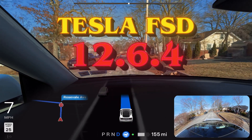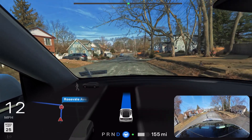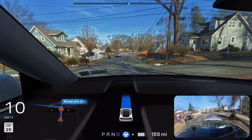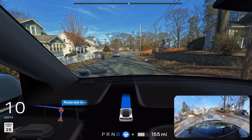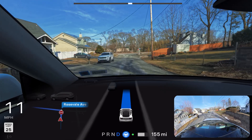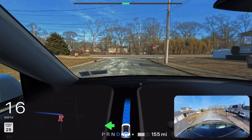Hey everyone, welcome back to another full self-driving video in New York. In this video we're going to test our red light issue where FSD gets confused. We are using the latest and greatest FSD 12.6.4 on hardware 3 in New York, so we're going to see how FSD handles this whole drive.